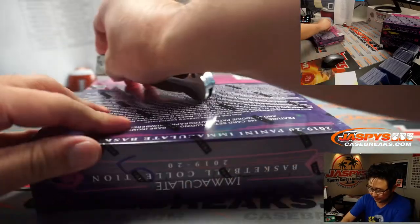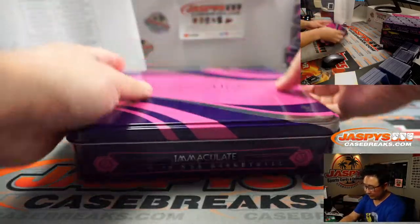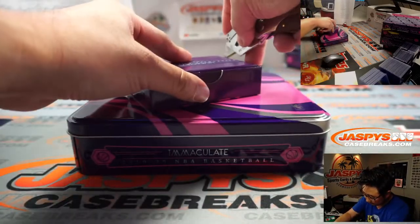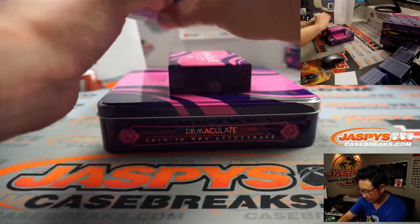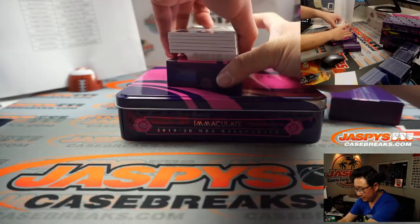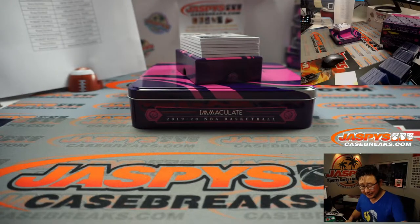All right, there you go. This is the box I'm supposed to open up in this one box break. Good luck, everyone. Just a quick one-box break of a high-end release. Let's see what we have.